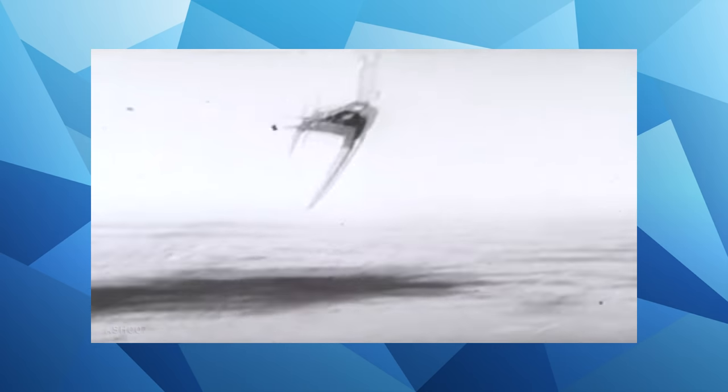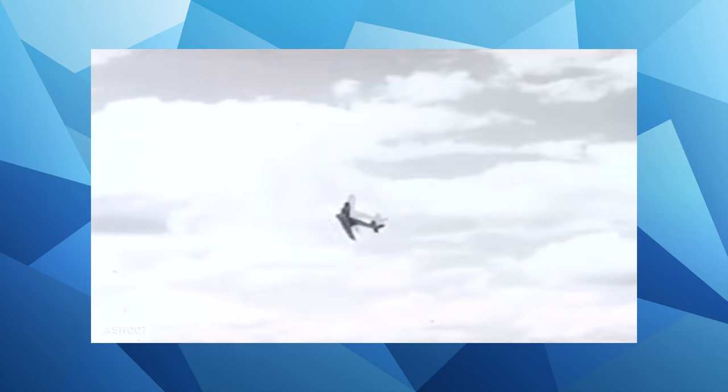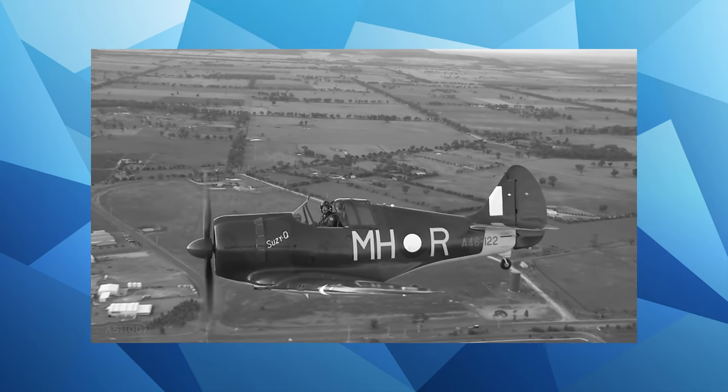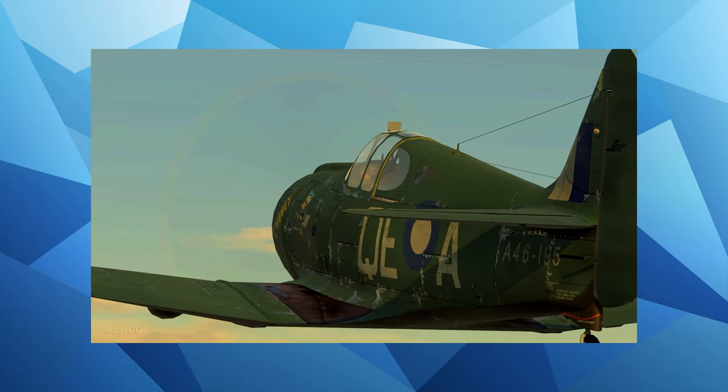The boomerang, often confused for a strange looking stick that somehow comes back, is actually an aircraft. The Commonwealth Aircraft Corporation produced it as its latest military fighter, and despite its small appearance, the end result was an aircraft designed, manufactured, and put into service in under nine months — making the boomerang the first fully combat-ready aircraft to be designed and manufactured in Australia.